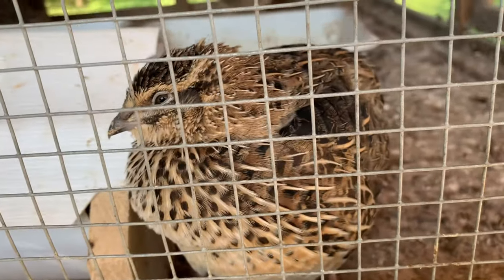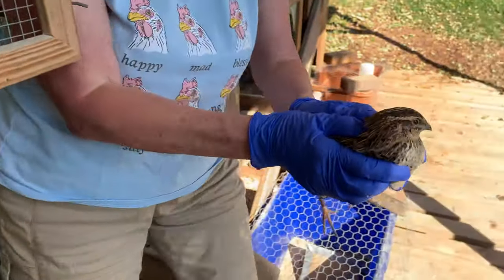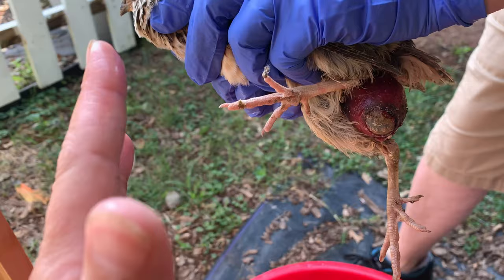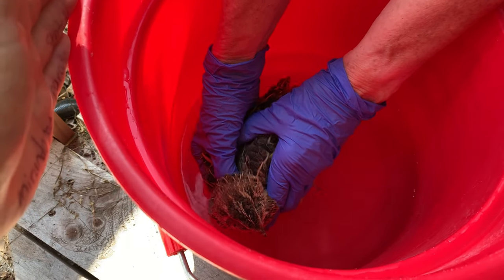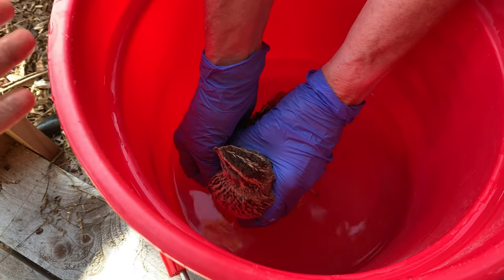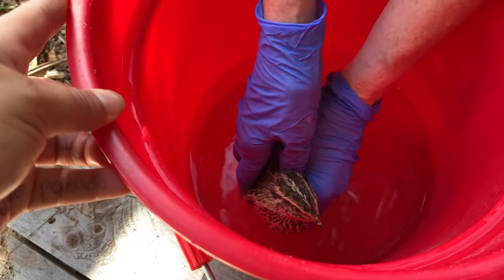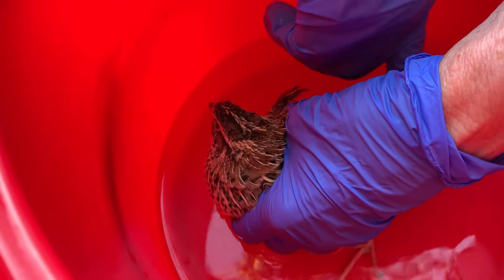If you are squeamish, go ahead and turn it off now because it's not pretty. We've had this happen before to one of our females, but not as bad. We have some warm water — this is what we're going to try first. There's the poor egg; it's stuck in her sack. We're going to put her in this warm water very gently and see if we can loosen it up. This is probably her first egg. We did get one egg the other day from the five females so we know they're starting to lay. Sometimes they have a little hard time passing the egg, so we'll sit her in the warm water and see if we can help her out.